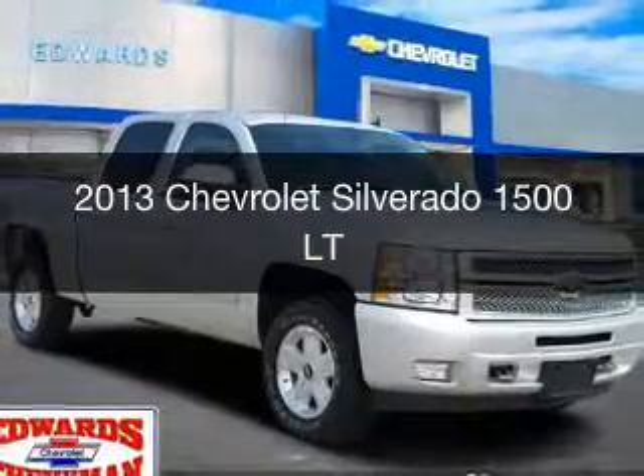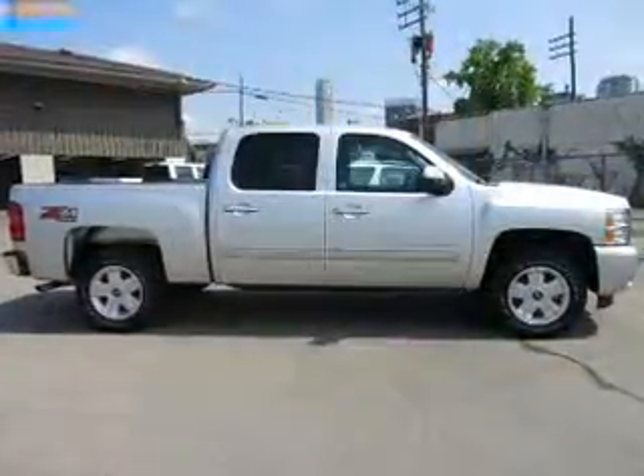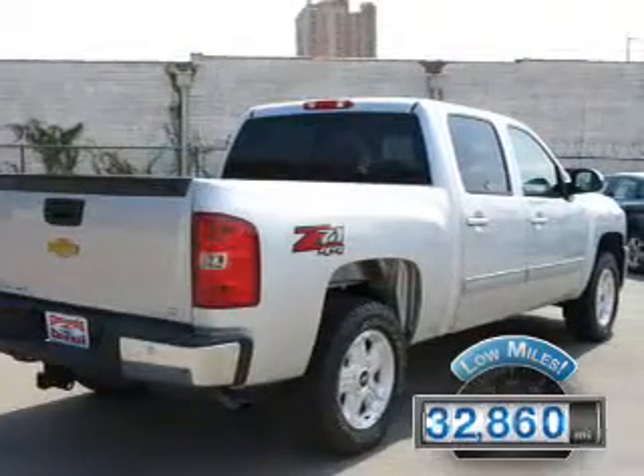This is a used 2013 Chevrolet Silverado 1500, powered by a four-wheel drive engine and an automatic transmission. With fewer than 35,000 miles, this vehicle has a long road ahead.